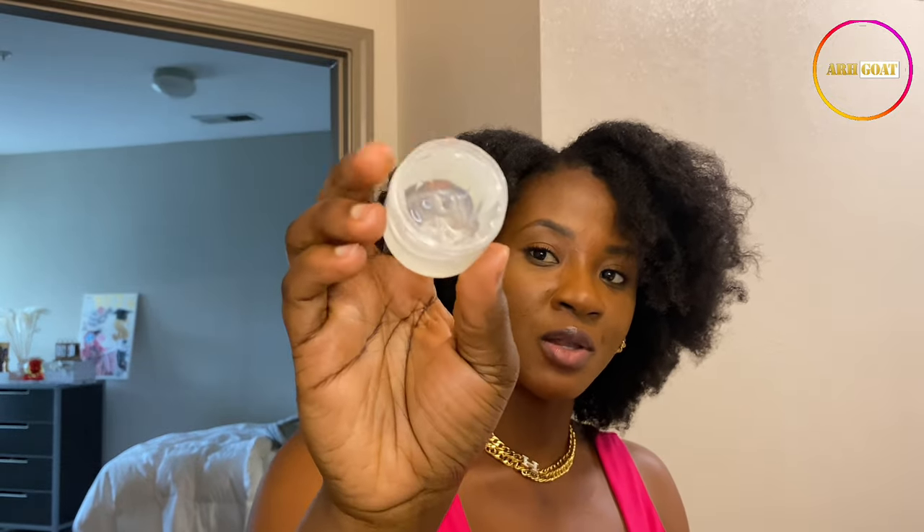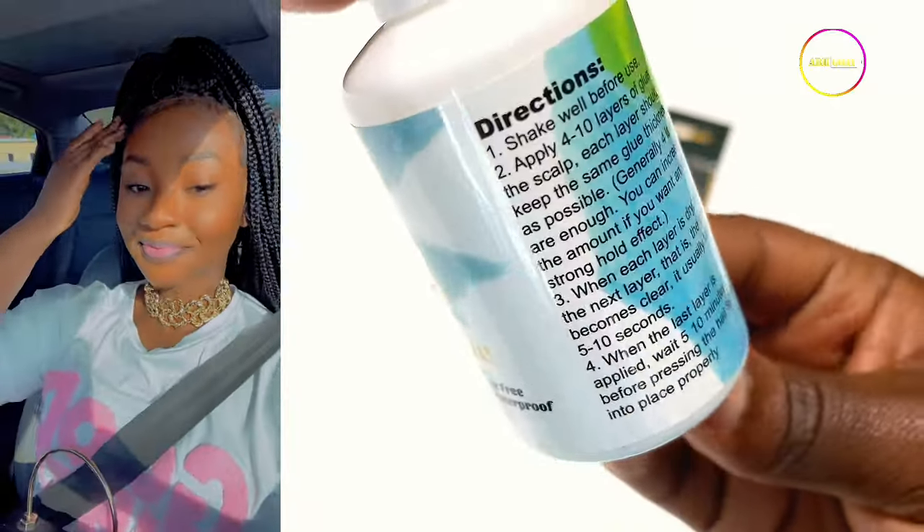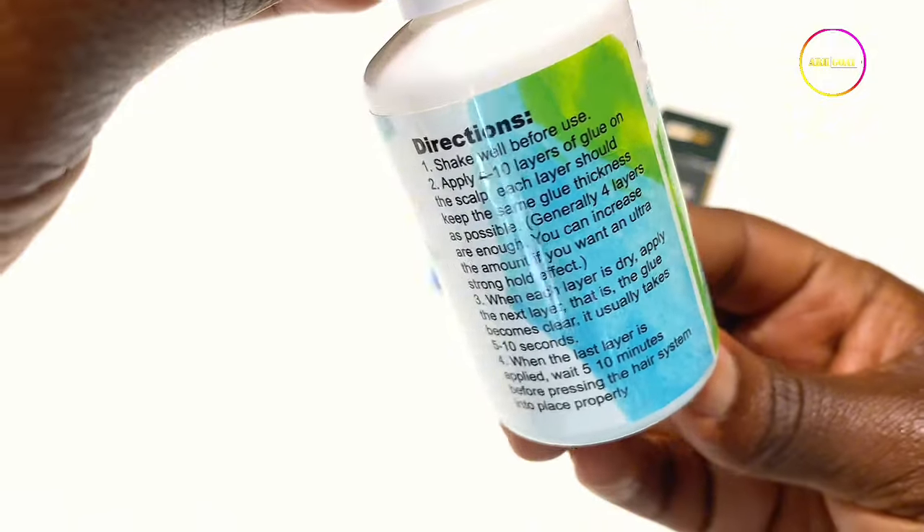I have already started using the products, because I don't want a situation where I'm shooting the video and I don't like the results. So I tried it beforehand and used quite an amount of the smaller one. I did not rock my natural hair to church — I rocked a braids wig cap to church, and I used this too. I love the results. This lace glue is also from the Arcgoat brand.